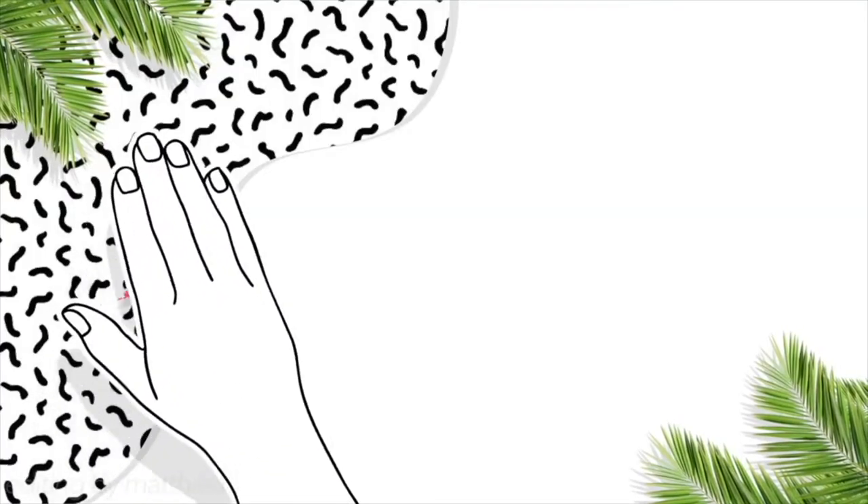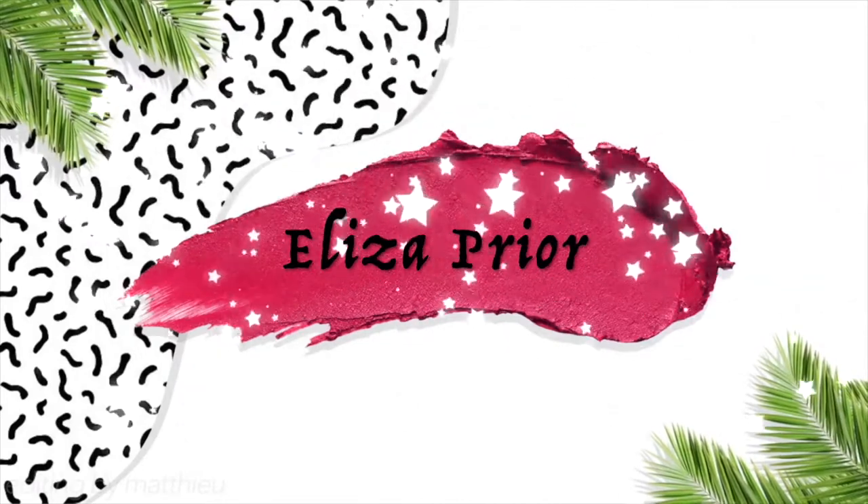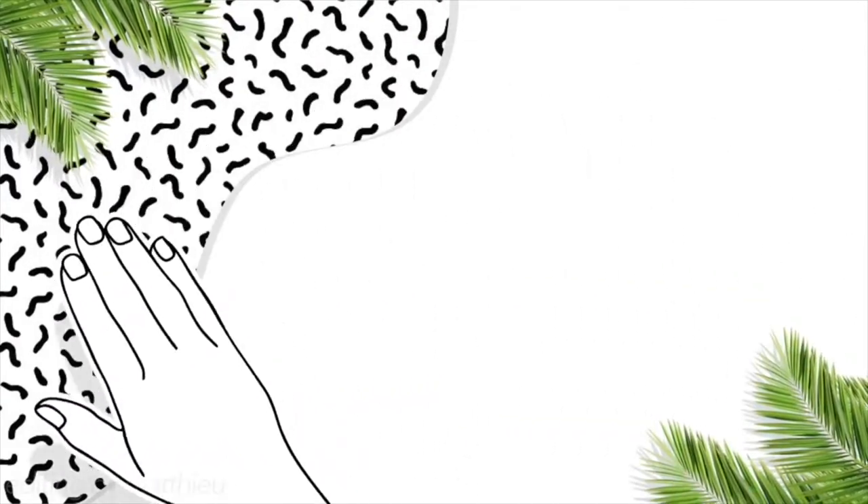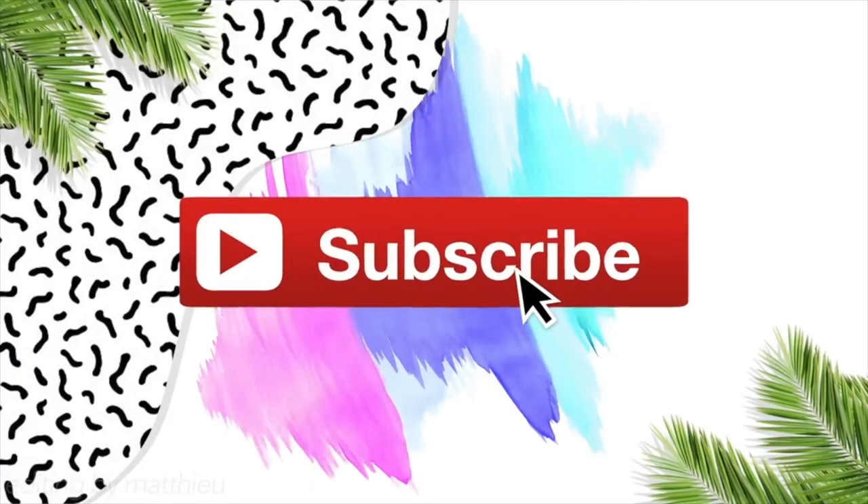Hey guys, welcome back to my channel. Before we get started in this video, there are a few things I want to address. So the first thing is that I haven't uploaded in I think like two months.